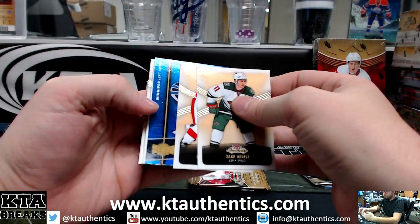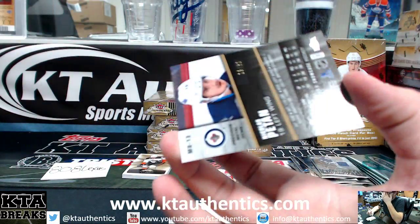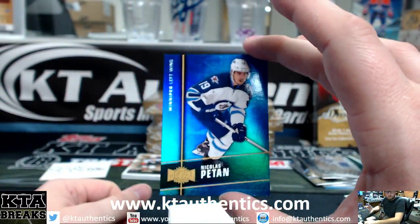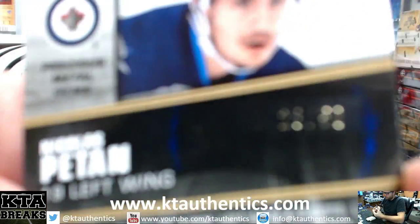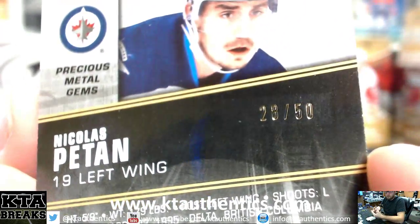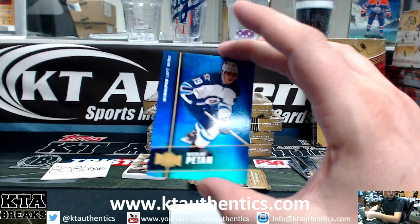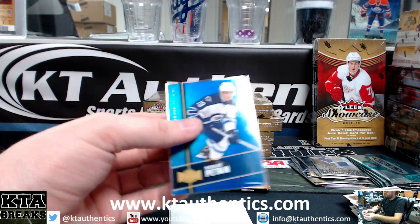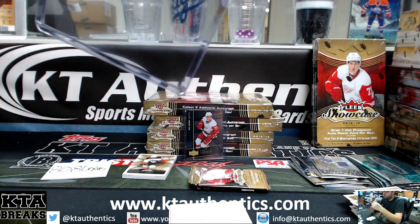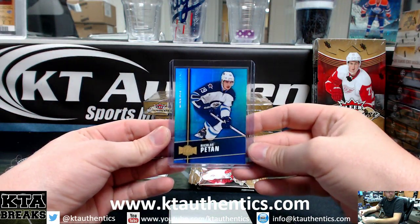Blue PMG. Blues are numbered to 250 — Nicholas Patan, blue PMG, 28 of 50. Congratulations, Jarrett. It's our first non-red PMG from the whole master case.